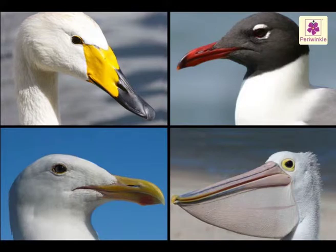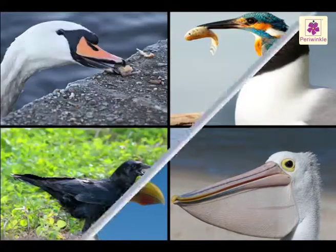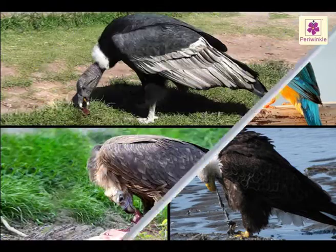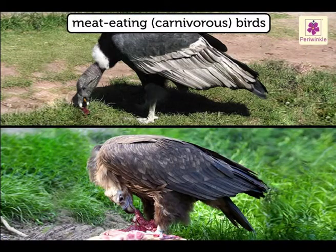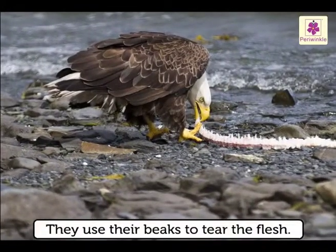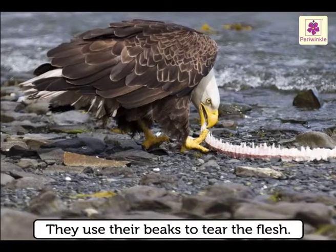Different kinds of birds have different types of beaks. A bird's beak tells us what type of food it eats. The meat-eating or carnivorous birds have hard, strong and sharp beaks which are curved at the tip. They use their beaks to tear the flesh.